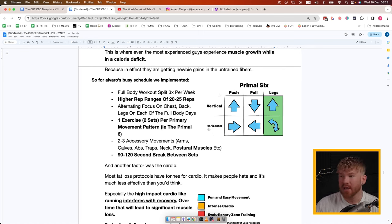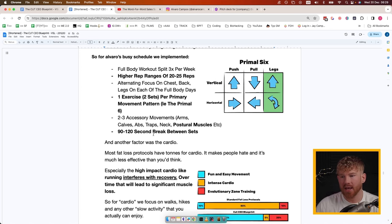For Alvaro's busy schedule we implemented what I call the Primal Six pattern. If you're ever short on time or don't have a program ready, you can always follow the Primal Six: vertical push, vertical pull, vertical legs (squatting movements), horizontal push, horizontal pull, and horizontal legs (hip hinge). It was a full-body workout split three times per week, higher rep ranges of 20 to 25 reps, alternating focus on chest, back, and legs on each full-body day. One exercise with two sets per primary movement pattern, two to three accessory movements like arms, calves, abs, traps, and neck — with a 90 to 120 second break between sets, almost closer to cardio.